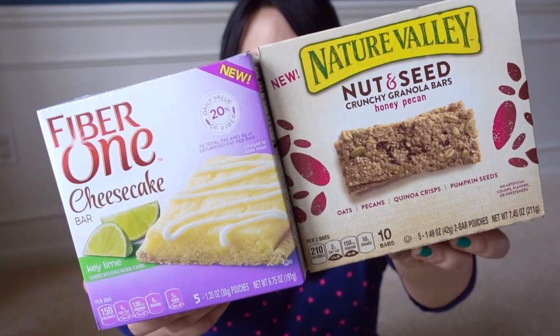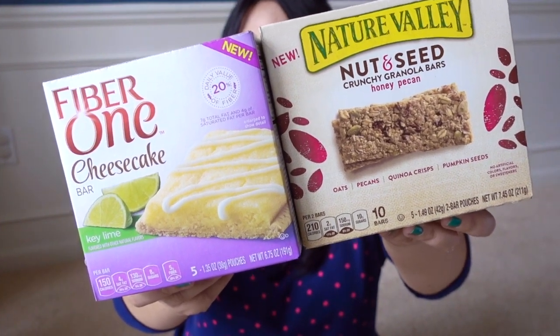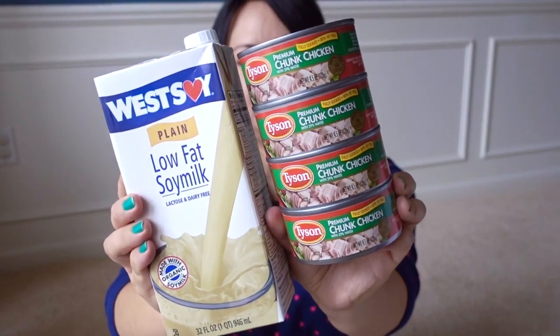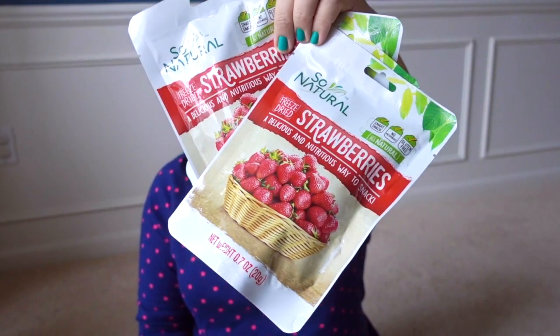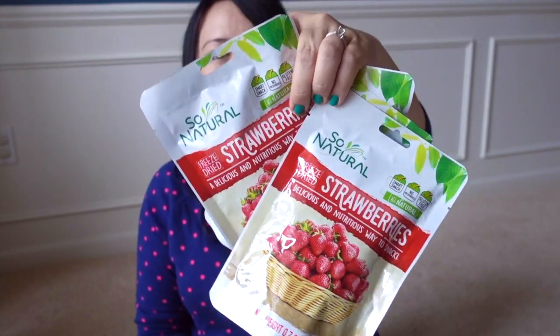Let's get into the haul. I bought two boxed food items: the Nature Valley Nut and Seed Crunchy Granola Bars and the Fiber One Cheesecake Bars in key lime — I tried one and it's pretty good. Two other food items are the Tyson canned chicken and the West Soy low-fat soy milk. I also got the So Natural freeze-dried strawberries, which are really good on top of yogurt or with cereal.